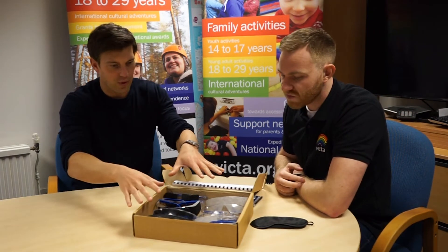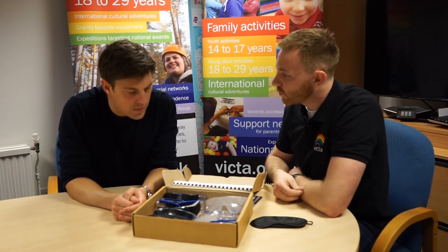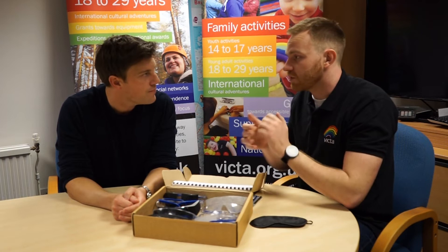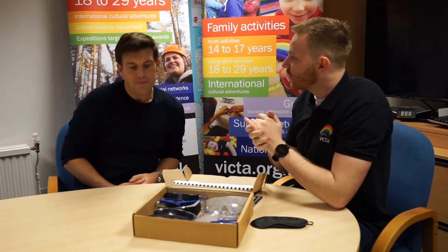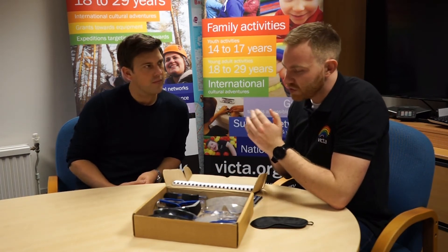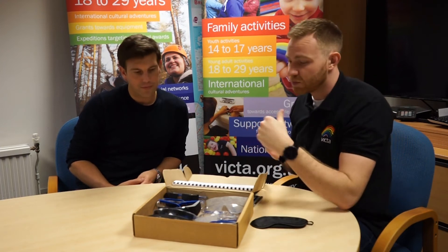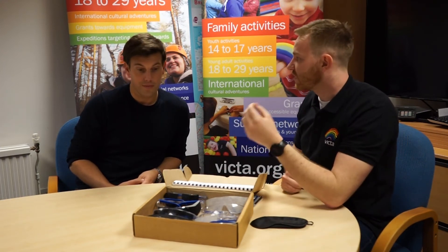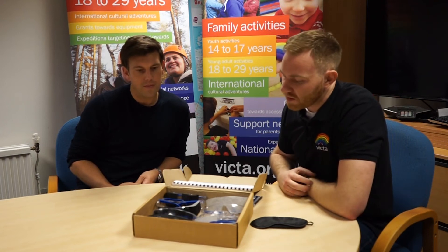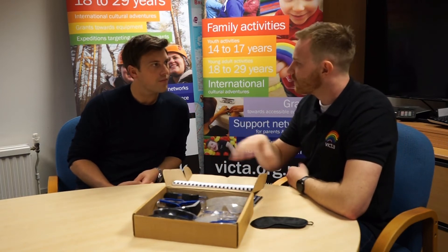These are used to give our volunteers, during their sighted guide training and visual impairment awareness training, an idea of what someone in their group — for example on our family weekends where we have lots of different eye conditions — may see. It gives them an idea of where to stand when talking to a young person or child, and how to communicate with them. Someone with loss of peripheral vision — they know they need to stand directly in front of them. It's hugely important that people realize visual impairment presents itself in lots of different ways.